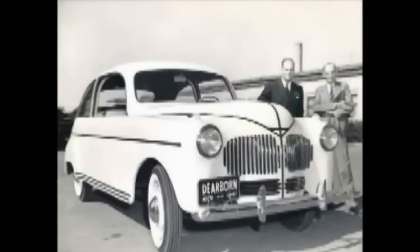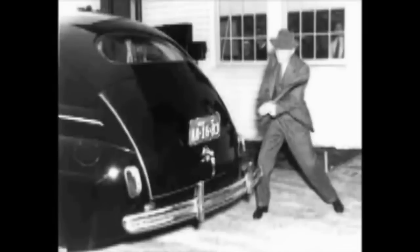The plastic body panels were composed of 70% cellulose fibers, including industrial strength hemp, mixed with a resin binder, and apparently they were pretty sturdy — a guy beats on the trunk with an axe and it fails to leave a mark.